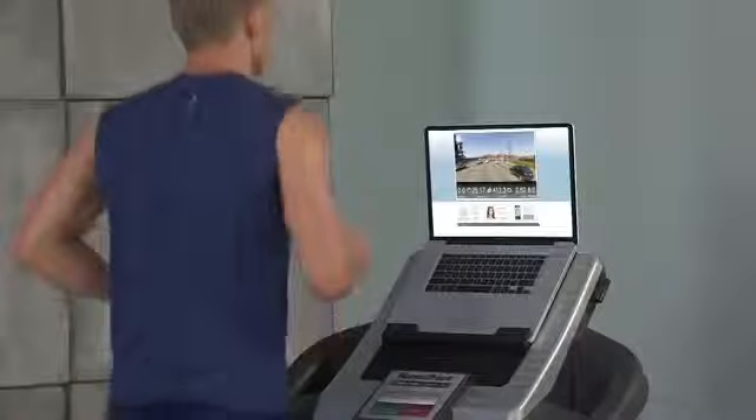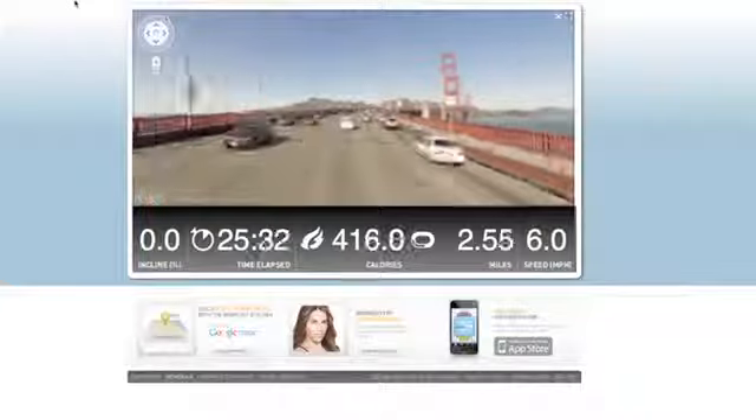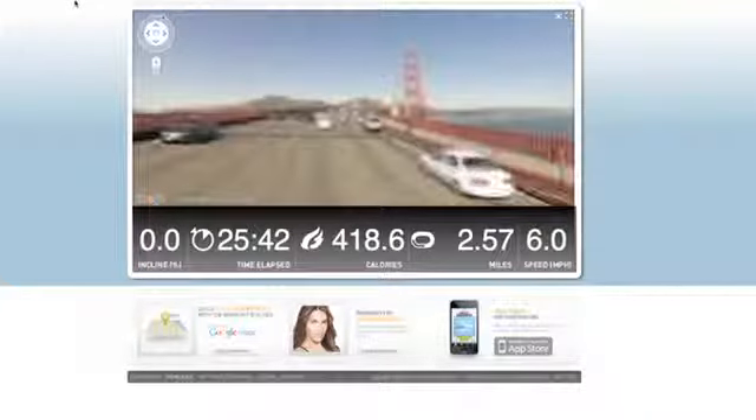Your iFit Live workouts are powered by Google Maps, a revolutionary technology that allows you to create custom trails and watch your progress in real time, all on your laptop.